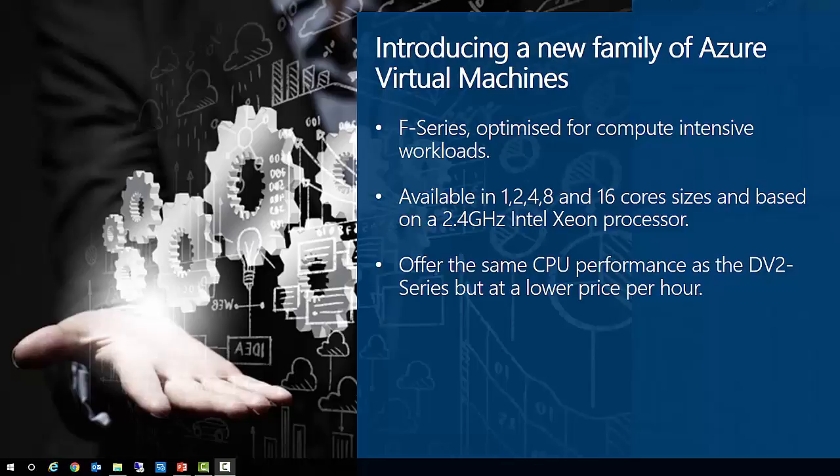In other news, we've introduced a new family of compute-optimized virtual machines titled the F-Series. These machines are based on a 2.4 GHz Intel processor and can achieve clock speeds as high as 3.1 GHz with Intel Turbo Boost technology. This is the same CPU performance as the DV2 series but at a lower cost per hour due to reduced memory capacity. The F-Series VMs are an excellent choice for gaming servers, web servers, and batch processing — any workload that doesn't need as much memory or local SSD per CPU core, ranging from 1 to 16 core tiers.